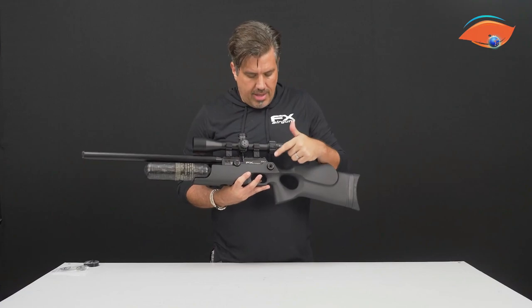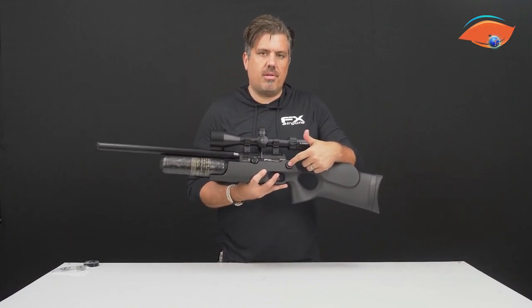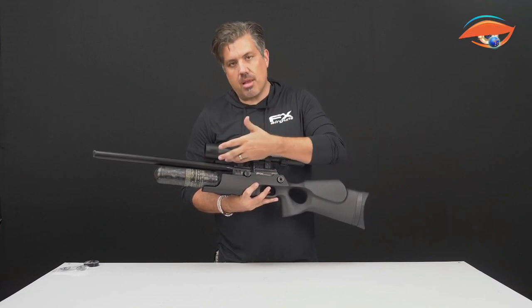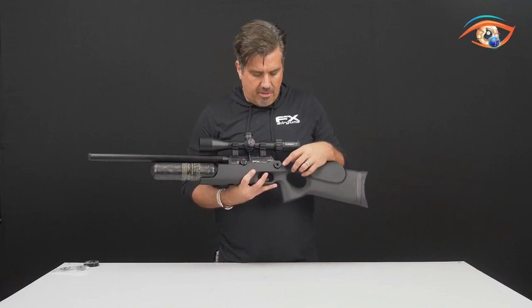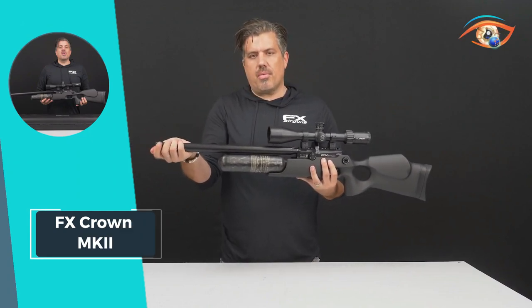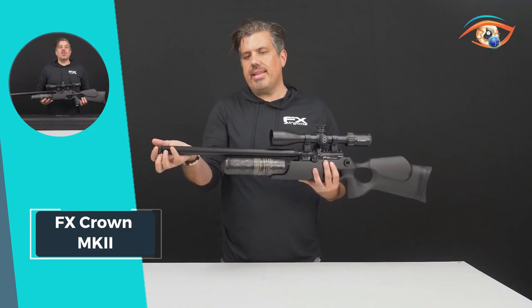The adjustable match trigger adds a personalized touch to the shooting experience. Crafted with a synthetic stock, the Crown MK2 weighs a mere 2.8 kg, striking a perfect balance between power, precision, and portability in the world of advanced air rifles.